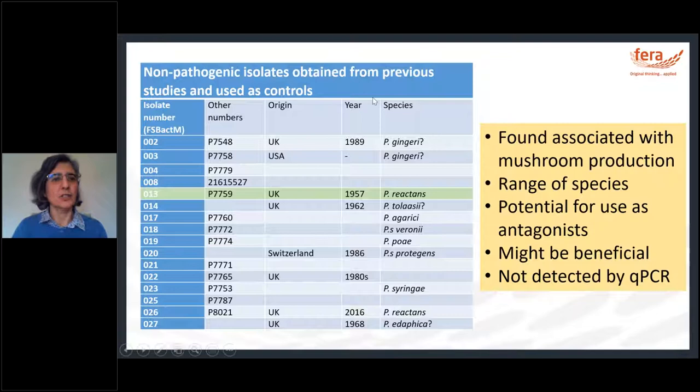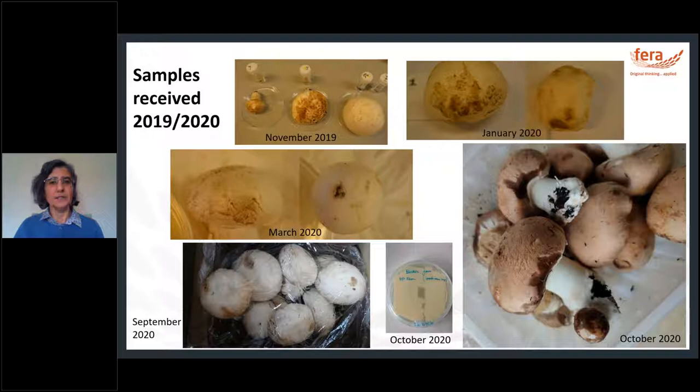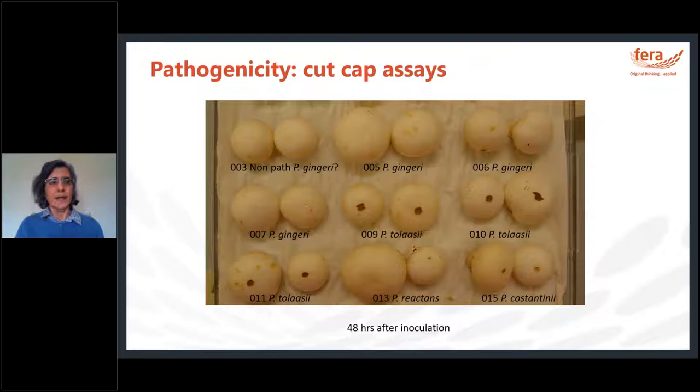There was also a collection of isolates associated with mushroom production from a range of different non-pathogenic species, which have potential to be used as antagonists. During this project the collection of isolates has been expanded, receiving mushroom samples with symptoms from chestnut and white mushrooms. One of the first activities was cut-cap assays, which take only two to three days to see symptoms and are very good for Pseudomonas tolaasii and costantinii, though more difficult for gingeri.